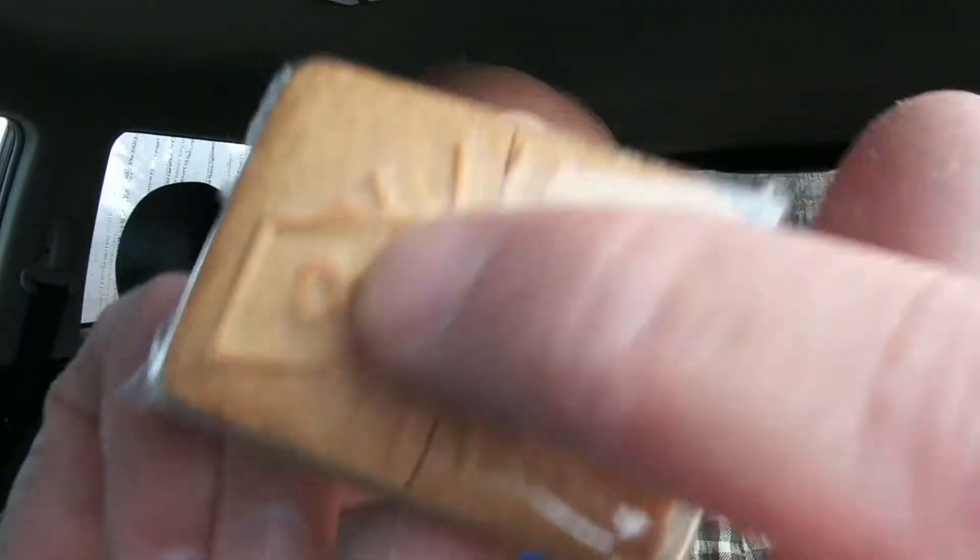They're like little cookies. I got so excited I actually cracked that one — whoops, just broke in half. I'm sure it still tastes fine.